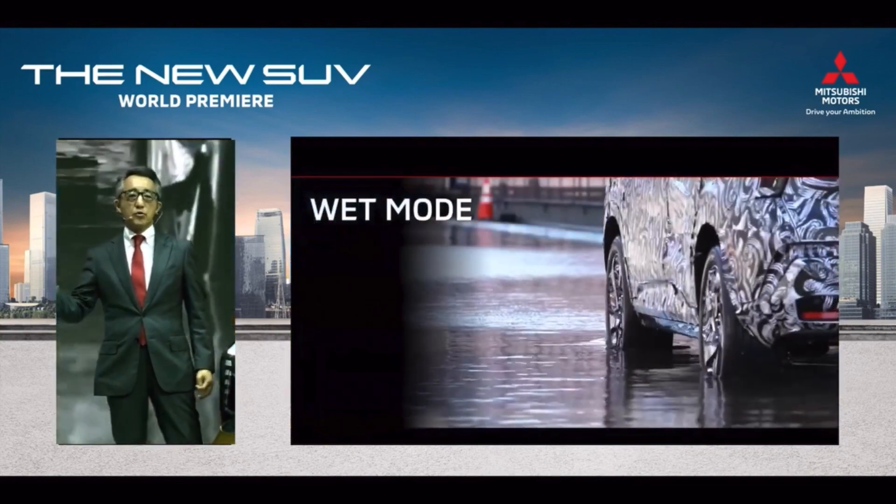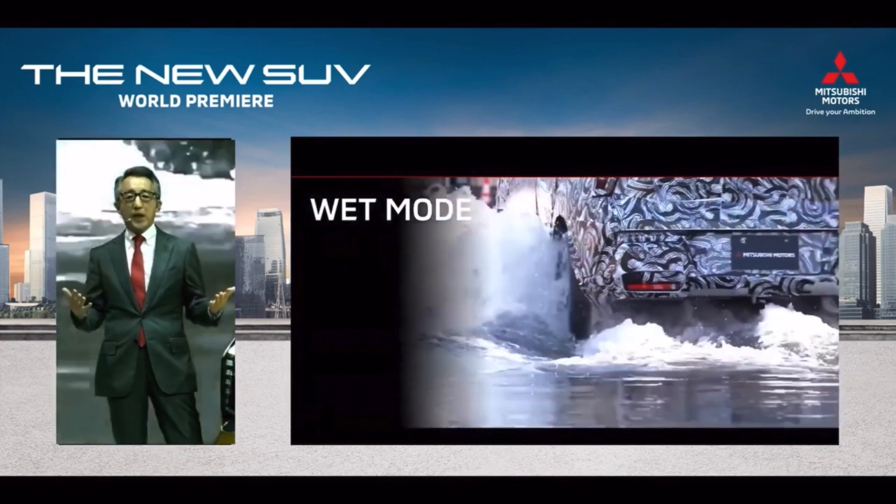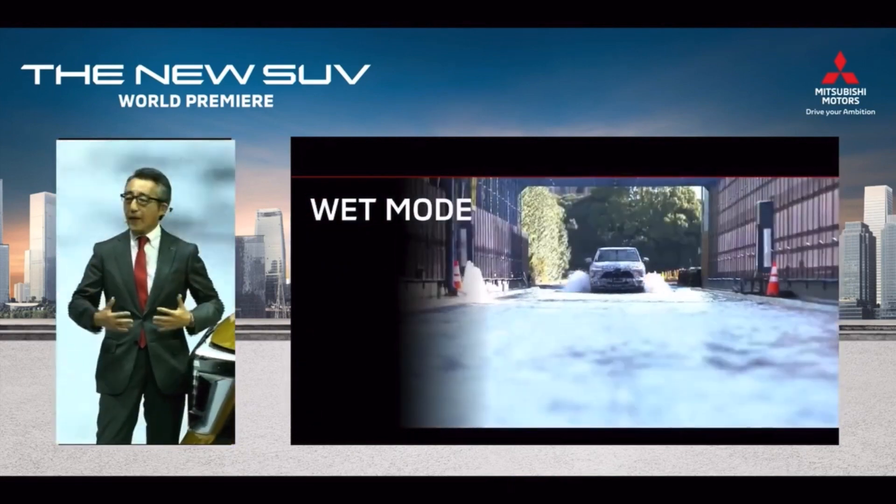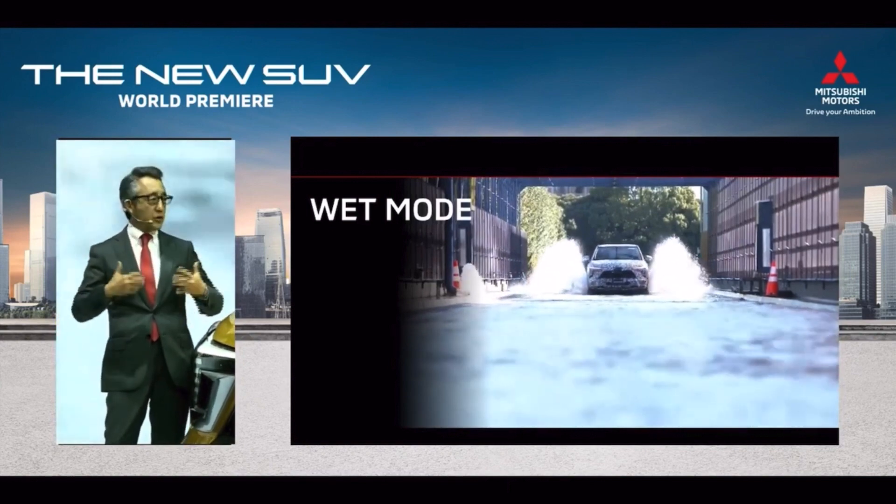The wet mode controls all wheels in a sophisticated manner and ensures vehicle stability on wet roads — both in rain showers and in flooded road conditions.